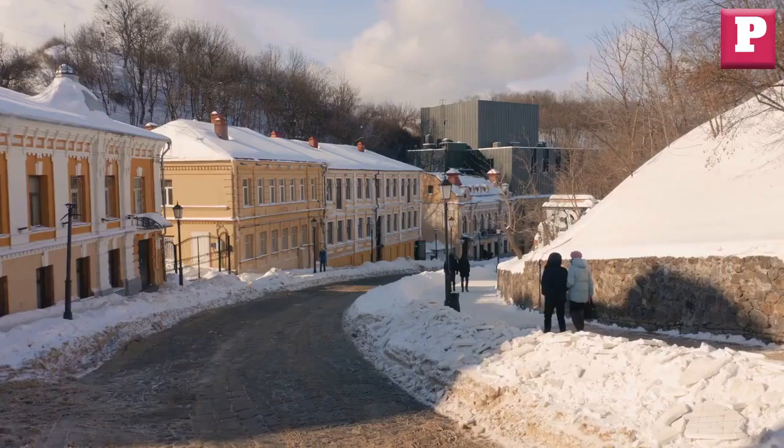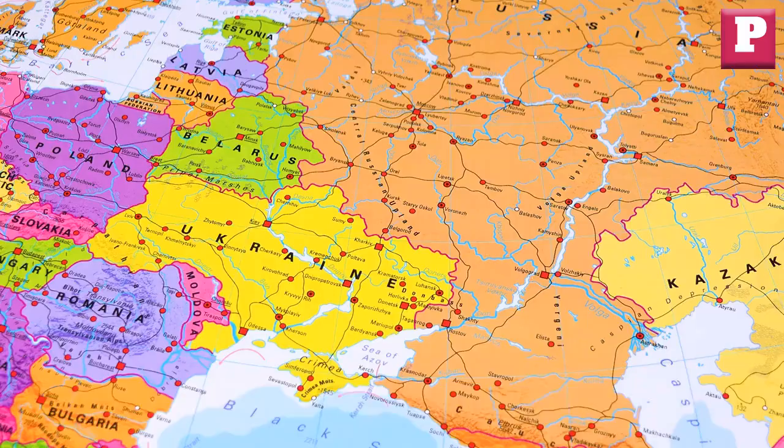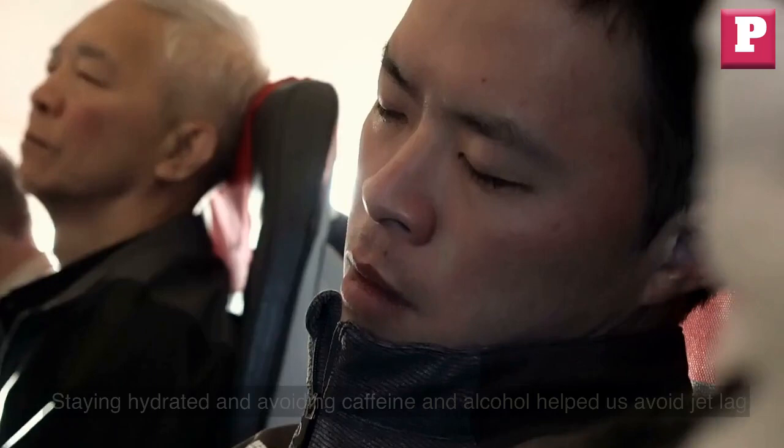Recently, our family traveled from the U.S. to Europe with a layover in Iceland. We booked a lounge during our six-hour layover to rest and freshen up. Staying hydrated and avoiding caffeine and alcohol helped us avoid jet lag.